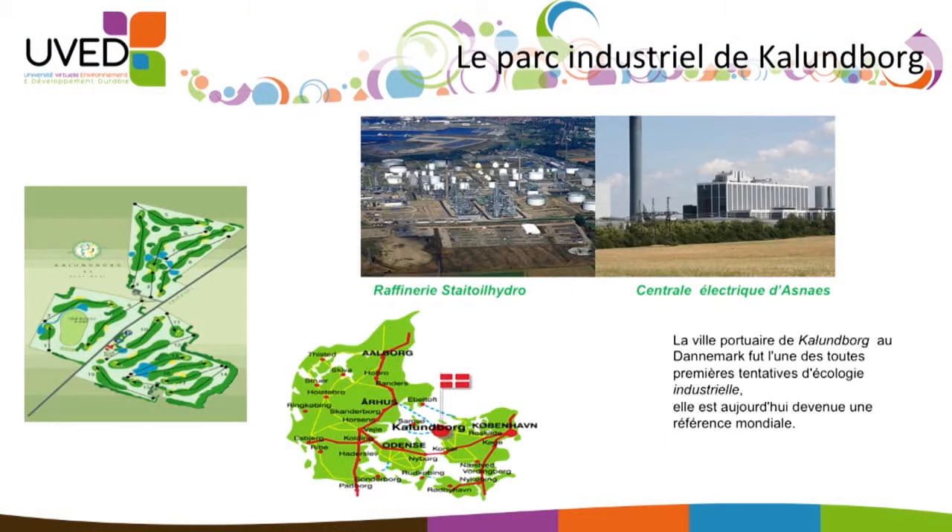The Kalundborg port was one of the very first attempts to achieve industrial ecology. It became a global reference, and industrial ecology would not be what it is today without this masterful example of the principle. It is based on the sensible control of raw materials within a territory to allow the setting up of an industrial ecosystem where each company uses the waste from others.